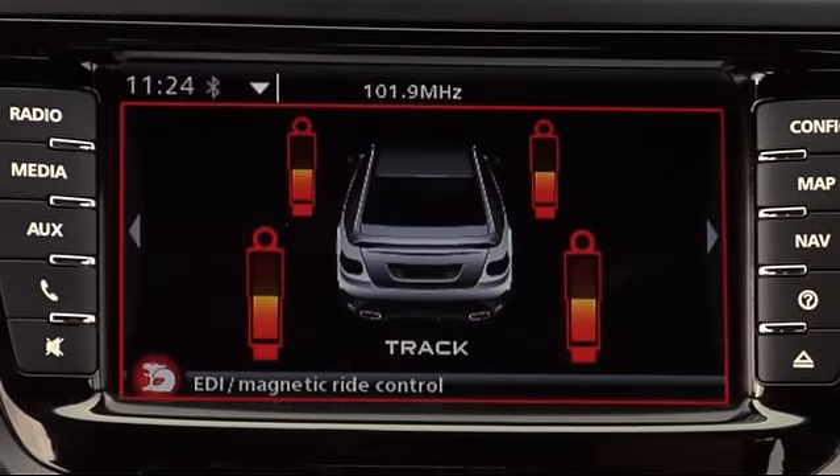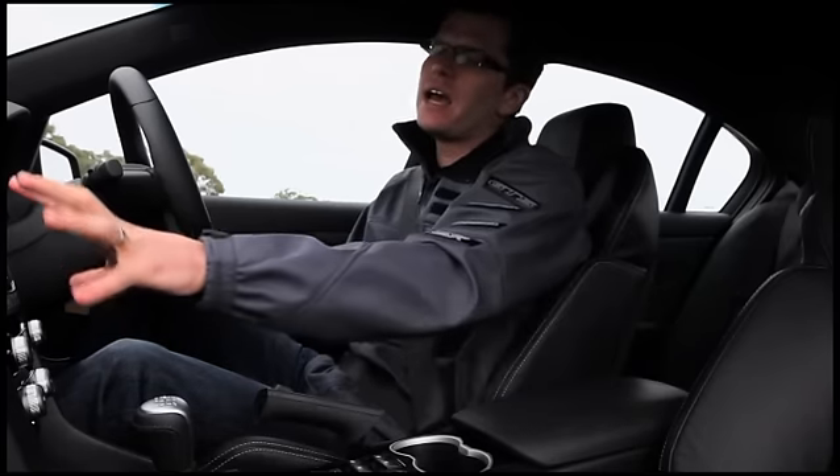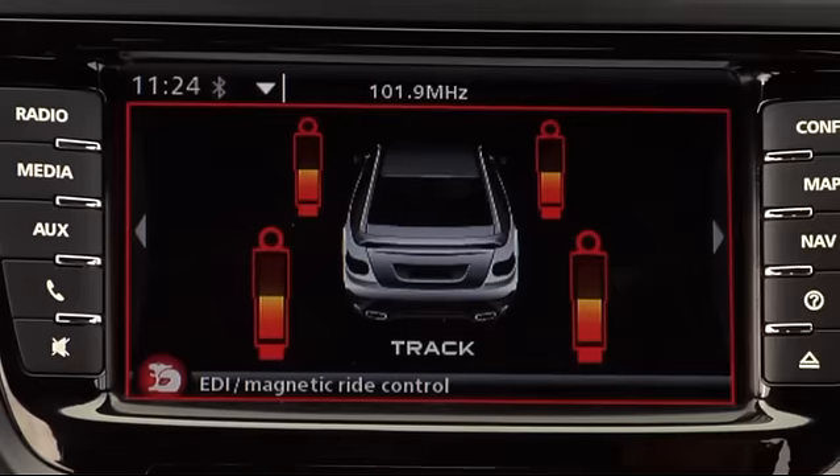Magnetic ride control is still part of the E3 range and a fantastic addition that we had in E2. You now also get a graphic demonstration every time you turn that on and off, showing you how much more magnetic ride control is being used.